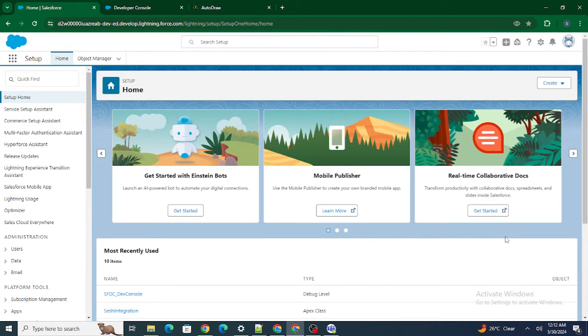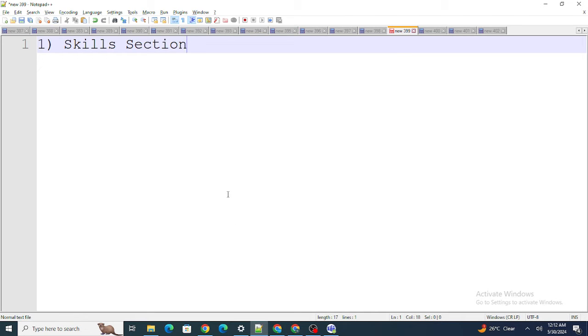If you are applying for jobs and not getting enough calls, these are a few tips that have helped me and might help you as well. So let's get started. The first point is the skills section.